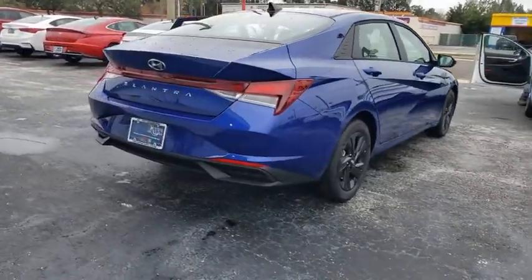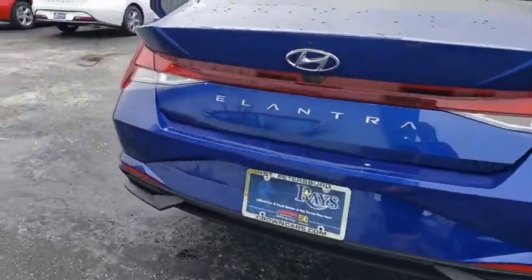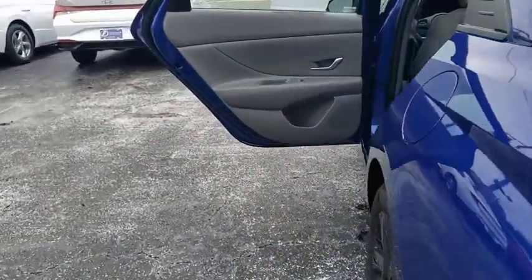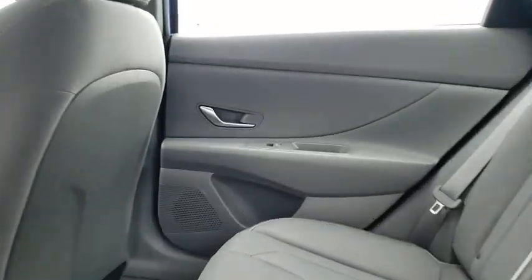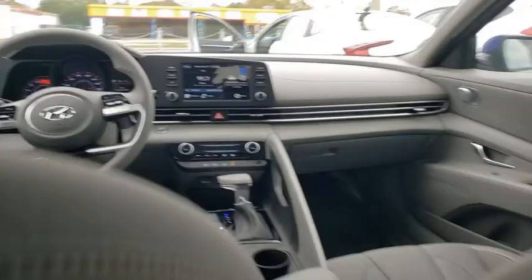Traction control, dual airbags, alloy wheels, power steering, four-wheel disc brakes, electronic stability control, power windows, trip computer, security system, rear window defroster, panic alarm, remote keyless entry.